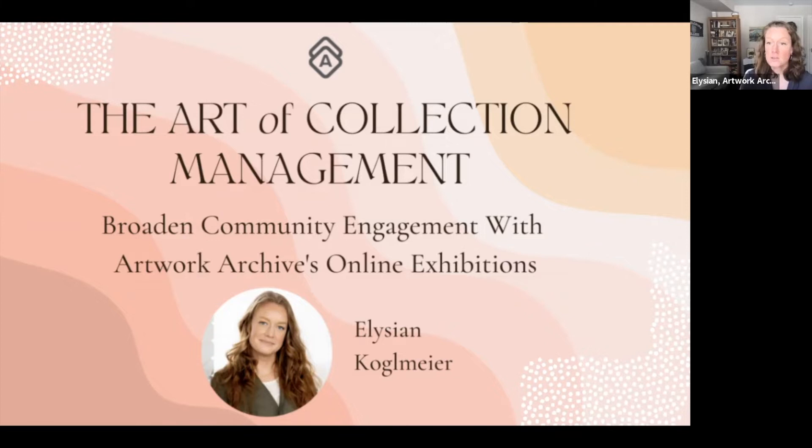So who are all of you? Emily, do you want to recap the poll so we can see who's here? It looks like 56% of you are currently using Artwork Archive, 4% are on a free trial, and 41% are new.